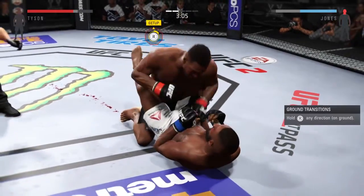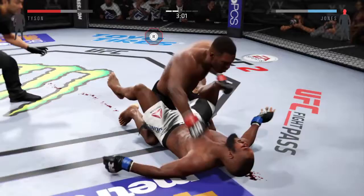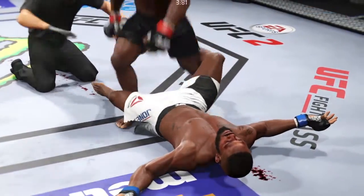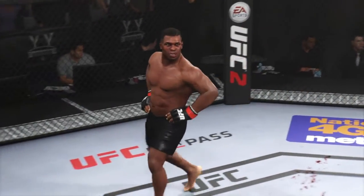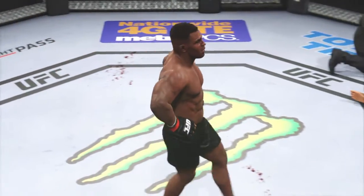Oh! Nasty right hand. That's it! That's it! Come on, come on, come on! Unbelievable! KO by ground and pound.